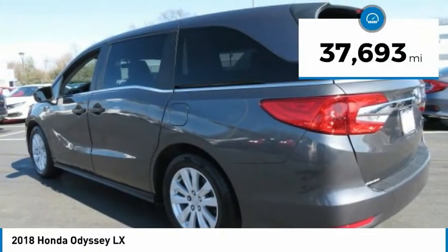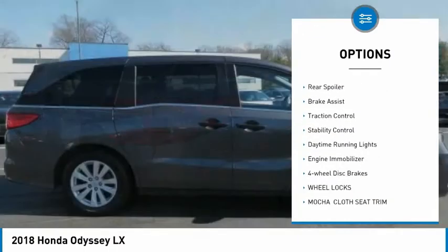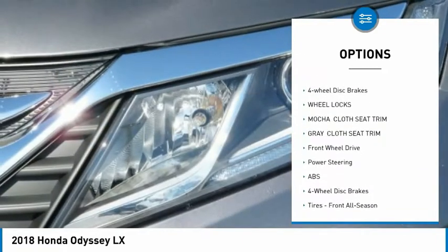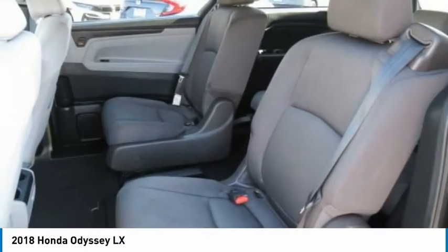This vehicle has less than 40,000 miles. Here are some of this vehicle's great options: tire pressure monitor, aluminum wheels, wheel locks, rear spoiler, brake assist, traction control, stability control, daytime running lights, engine immobilizer, and four-wheel disc brakes.